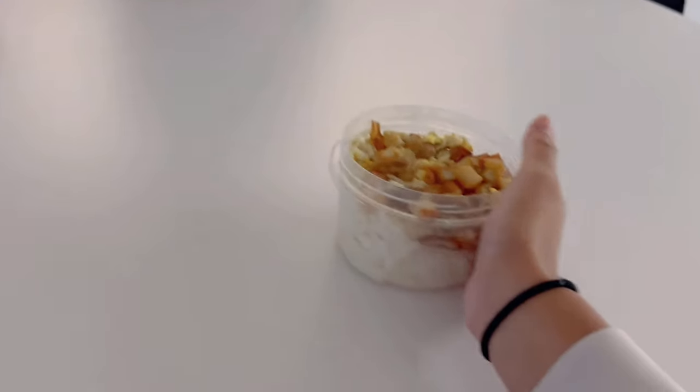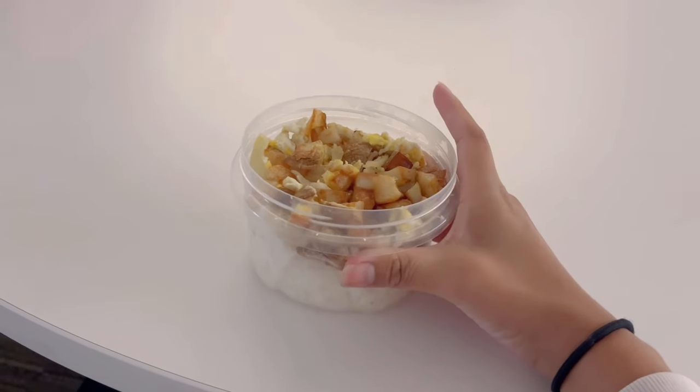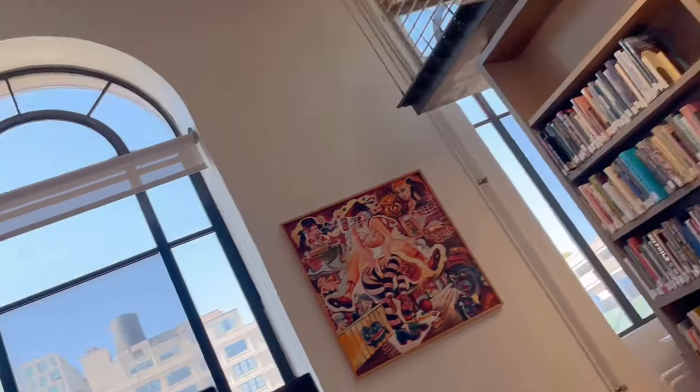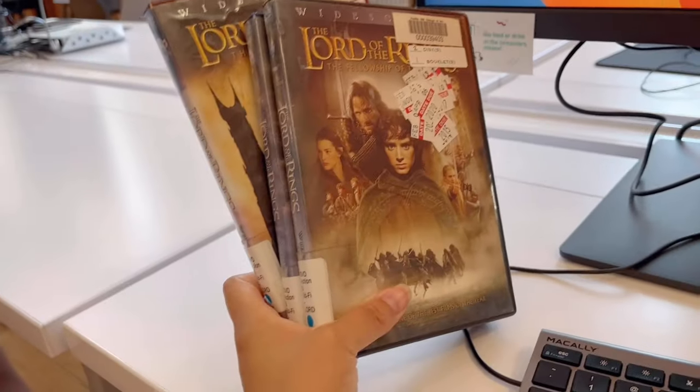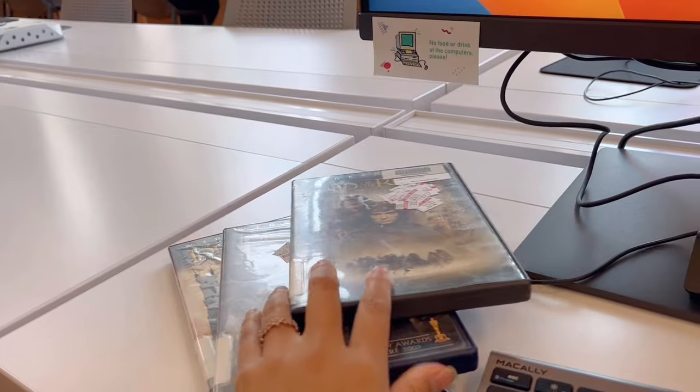I'm going to eat rice and bread. This is my night. We're here in the library — we're getting smart. But I didn't get any books, I got movies. That's what I come here for — the movies, not the books.